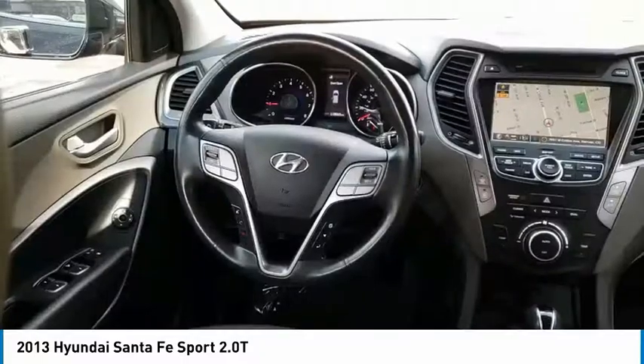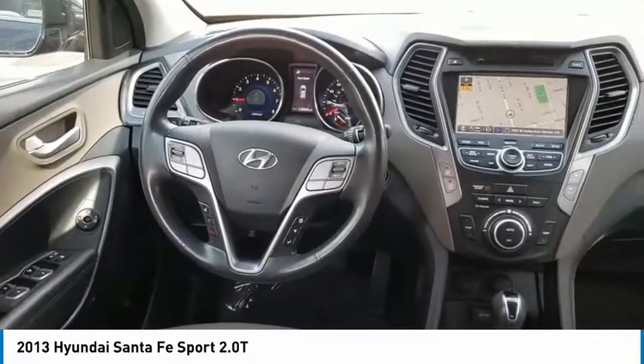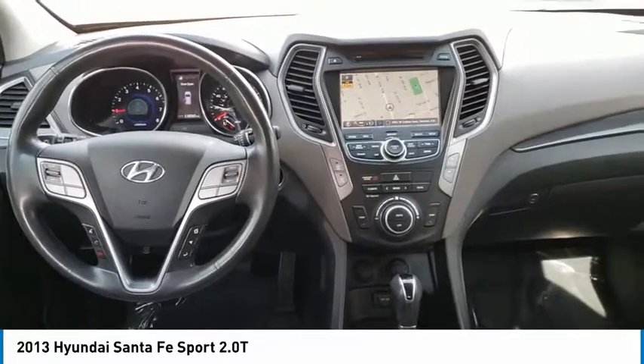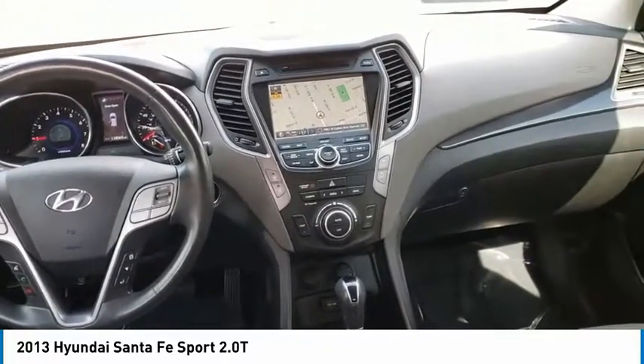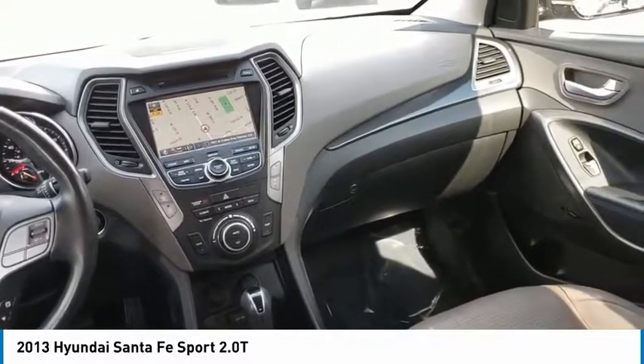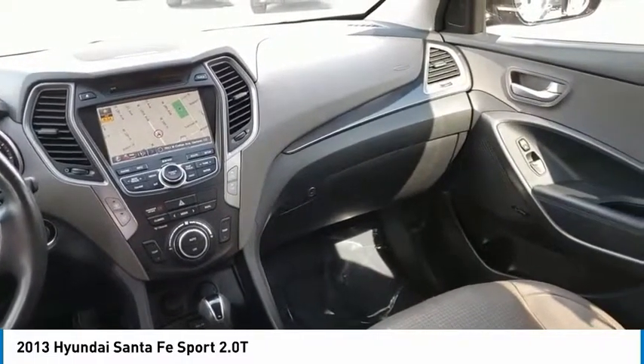Electronic stability control, alloy wheels, brake assist, traction control, remote keyless entry, fog lamps, four-wheel disc brakes, speed control, tire pressure monitoring system. Your new ride is just a phone call away.